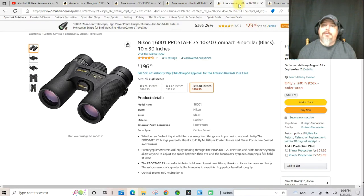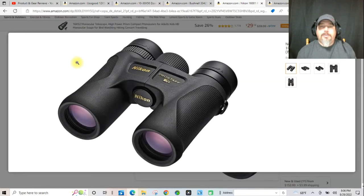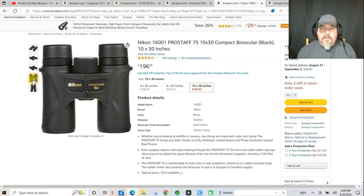Nikon — definitely their glass is on the upper level. There's no question. Nikon is quality. If you're looking for a clear resolution, a clear picture, good eye relief — Nikon has it all. Really just a nice looking set of binoculars. And here we have the Pro Staff 7 series.